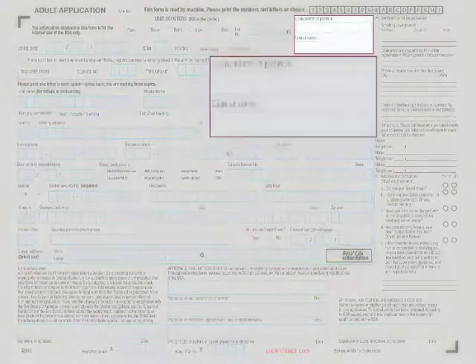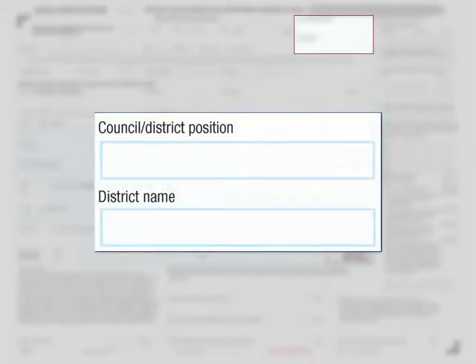Do you see the council, district, position, and district name section? If registering within a council or district, the volunteer needs to identify the position, and if registering at the district level, they also need to identify the district name.